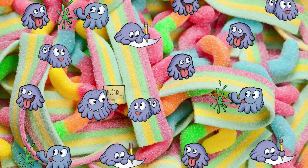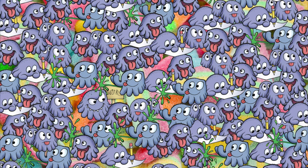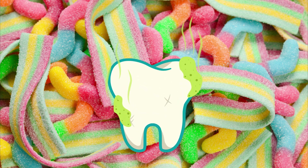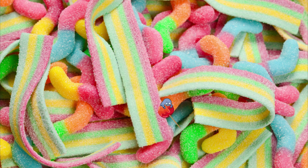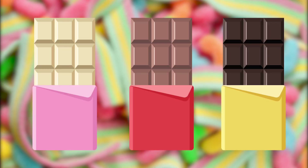Mouth guards protect your lips, tongue, cheeks, and reduce chances of chipped or broken teeth, nerve damage to a tooth, or tooth loss. Let's talk candy. Bacteria love living in a sugar-rich environment — they grow in numbers and can make more acid when there is more sugar. Sour candies are very acidic and the acid eats away at the enamel of your teeth. Chewy and sticky candies are also very harmful. Chocolate is a much better choice — it melts away without sticking to teeth.